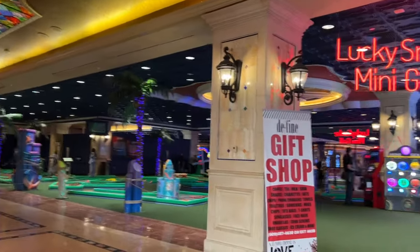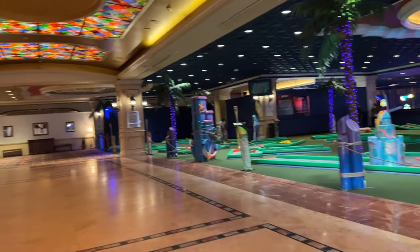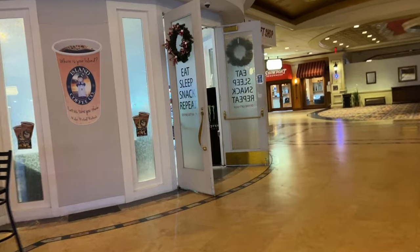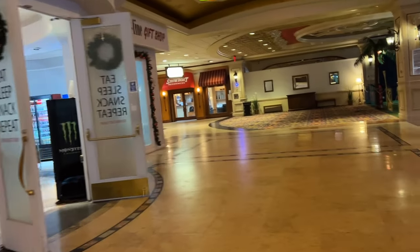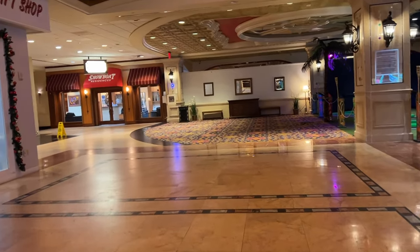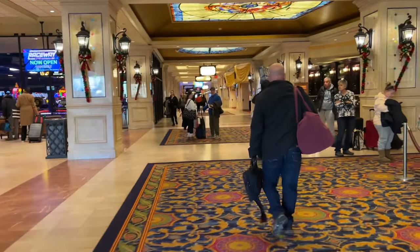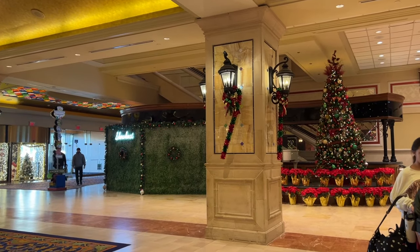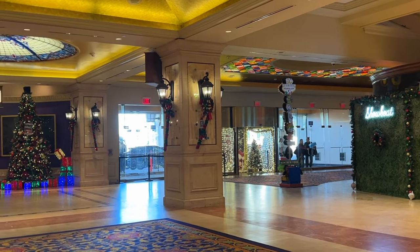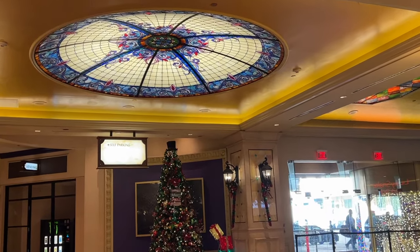So we just got to the resort. This is cute — they have a little mini golf area here and it looks like they're also building a big water park outside. Looks like there's a little coffee shop here that we can go to maybe in the morning, and a gift shop too.